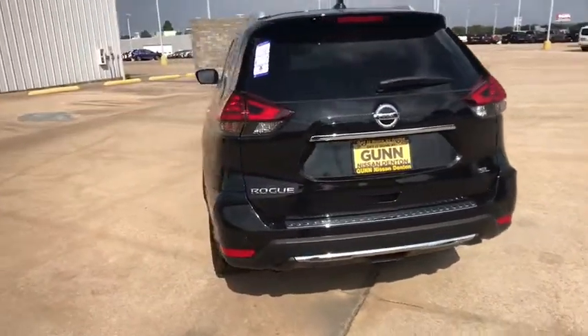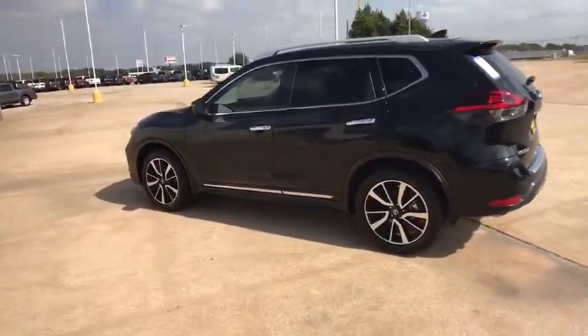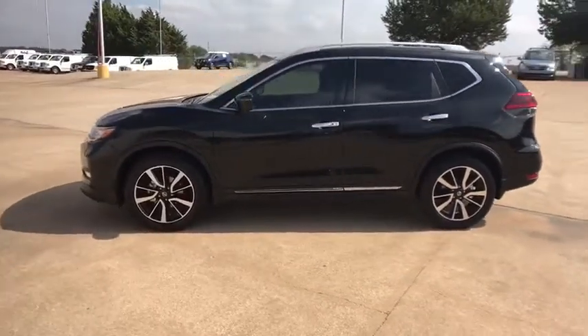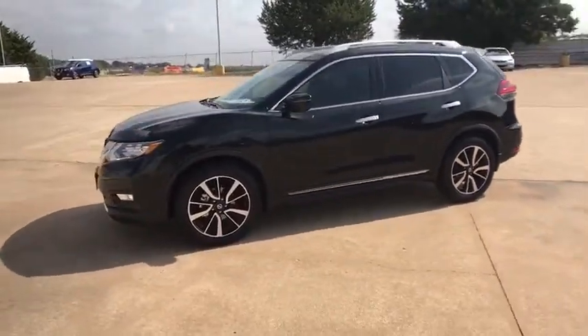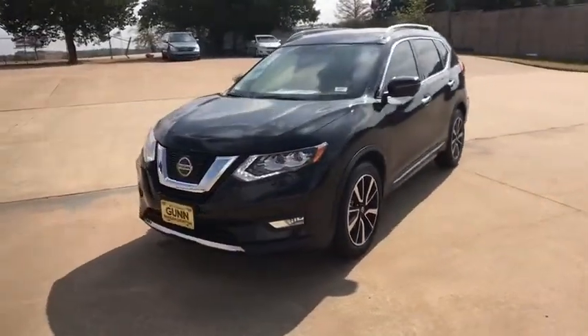Here are some of this vehicle's great options: backup camera, keyless entry, remote engine start, power liftgate, traction control, stability control, power passenger seat, navigation system, lane departure warning, steering wheel audio controls, anti-lock braking system.